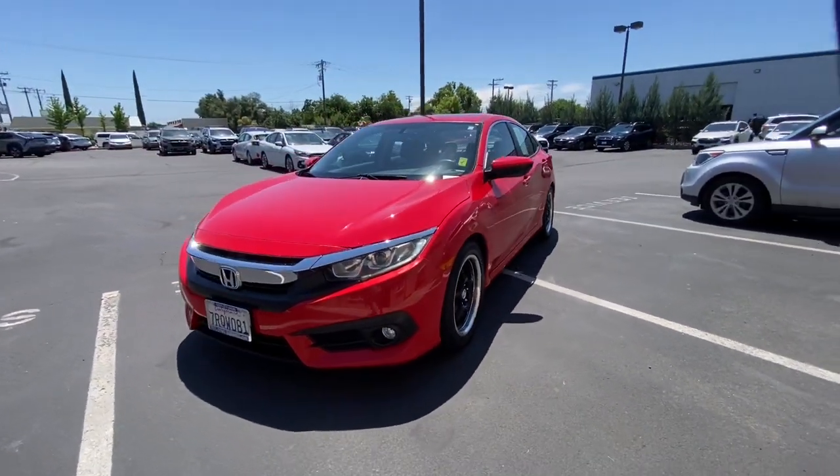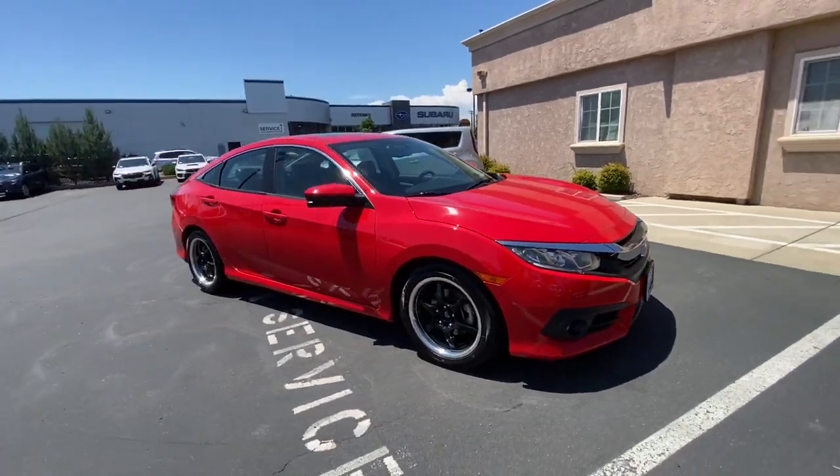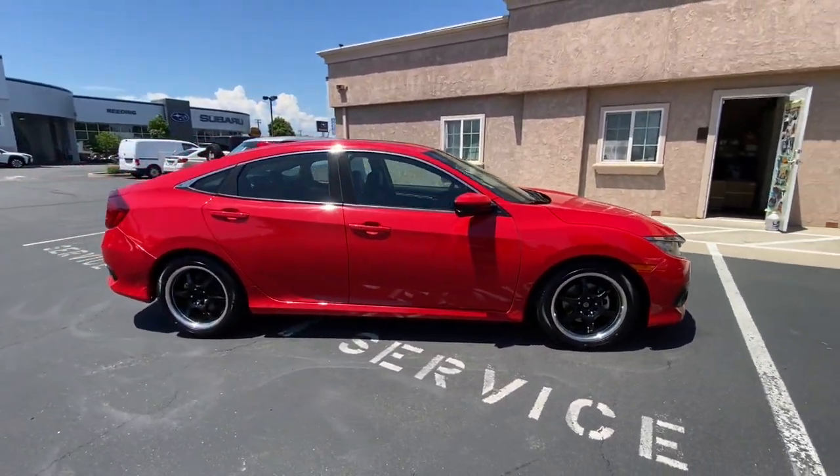Enjoy the view of this 2016 Honda Civic. With less than 90,000 miles on the odometer, this vehicle stands out from the rest.